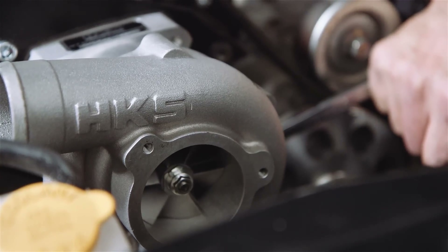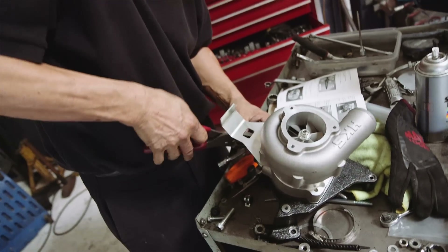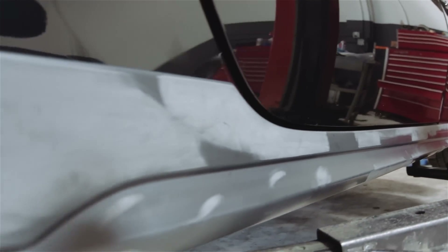The build is going good. Like any build, we've had some hurdles — stuff coming late, stuff not coming, having to scramble to find some other parts. There's still a lot to do, but overall it's going okay.